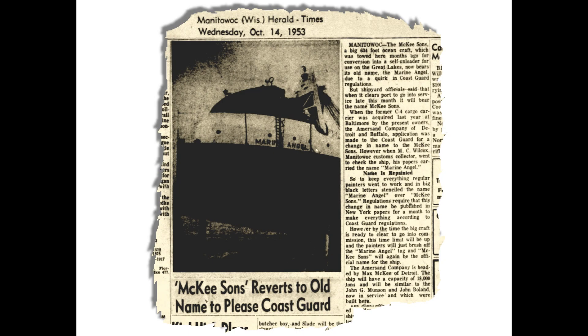Well, the shipyard painters hustled and painted out the name McKee Sons everywhere it appeared, and then they stenciled in Marine Angel. The inspector was satisfied, cleared his paperwork, and went away. Sometime thereafter, the reverse took place — Marine Angel was painted out, and again McKee Sons was painted in. Thus, she was renamed three times in the year 1953.